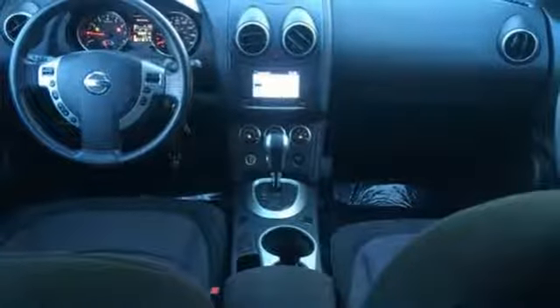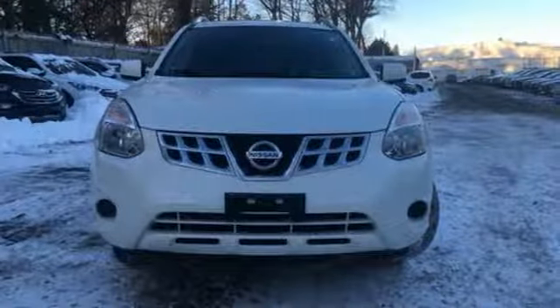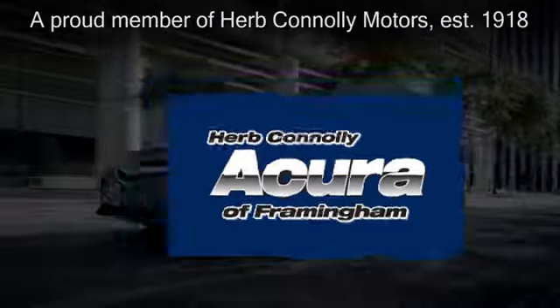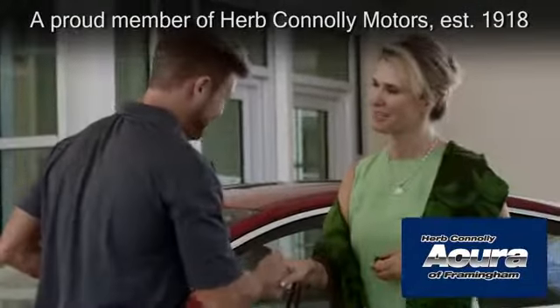Life is short. Drive a vehicle that makes you appreciate it every time you get in. Stop in today. Herb Connolly Acura of Framingham, part of the Herb Connolly Automotive Group, where the customer comes first.